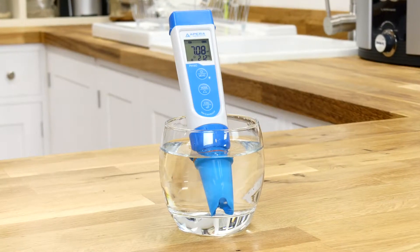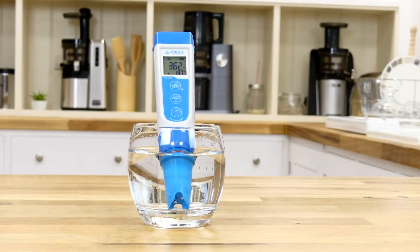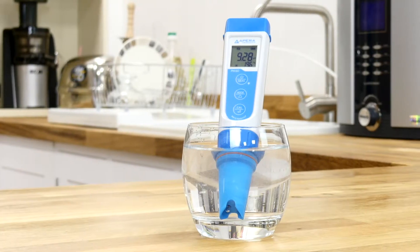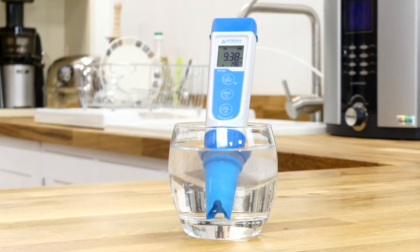A pH of 7 marks a neutral point, with any lower levels being acidic and any higher levels being alkaline. Therefore a substance is defined as being alkaline when it has a pH of over 7.